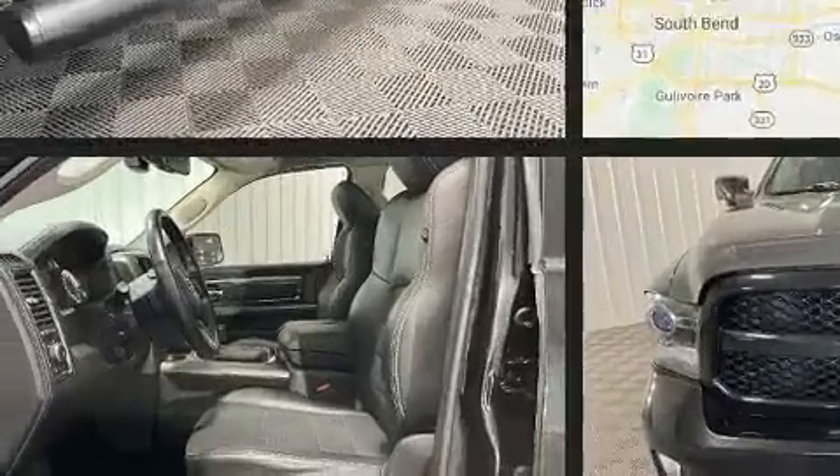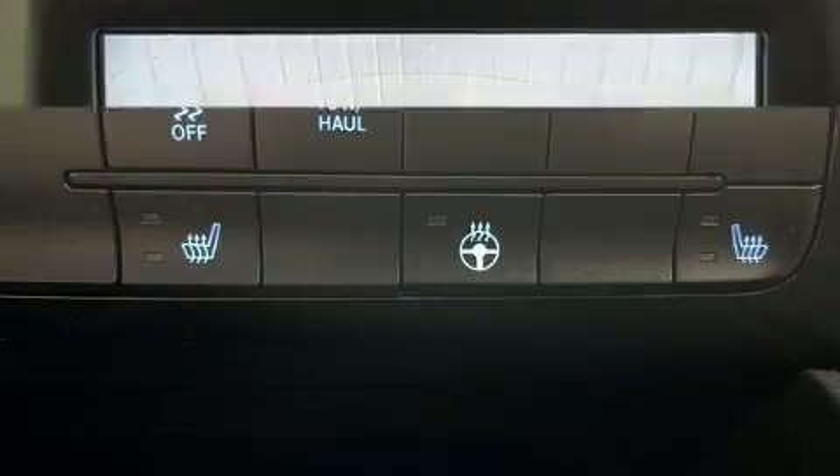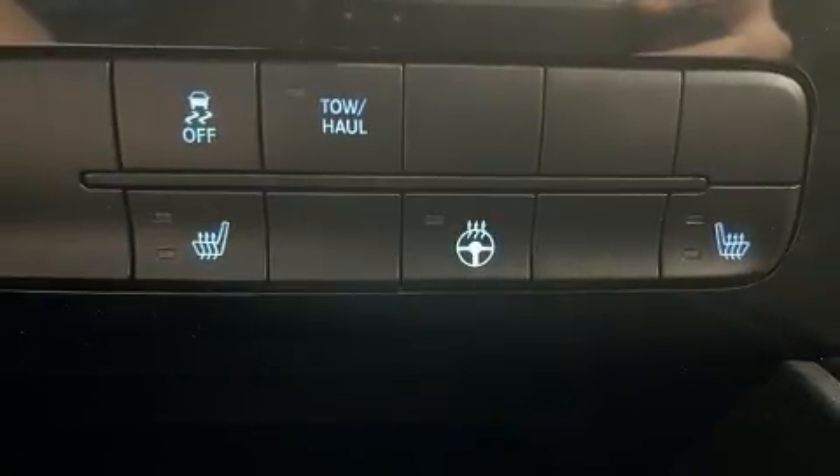Comfort and convenience were prioritized within, evidenced by amenities such as a built-in garage door transmitter, automatic dimming door mirrors, automatic temperature control, adjustable pedals, and more.